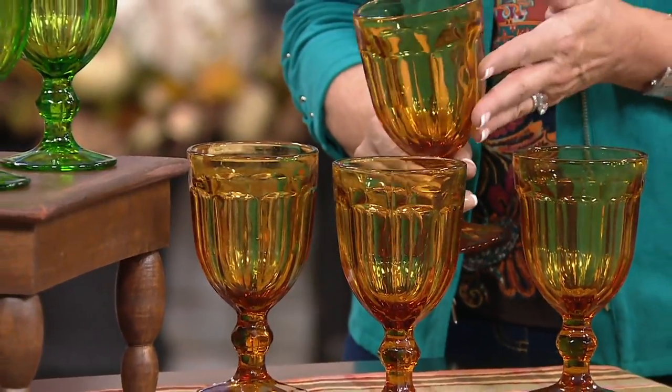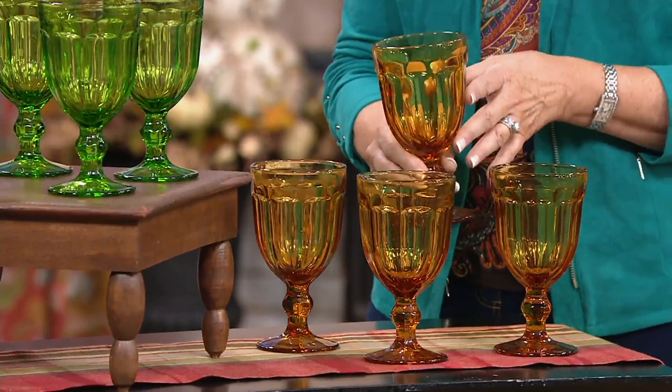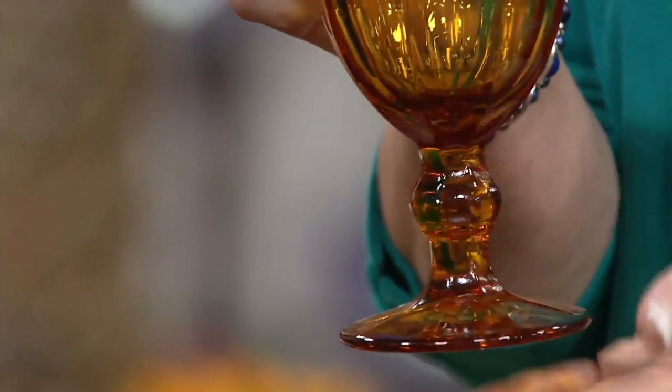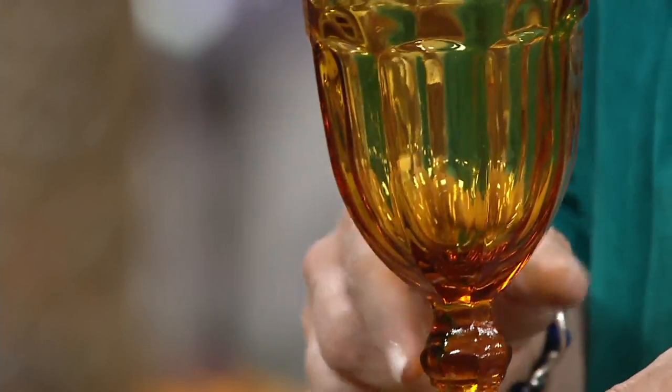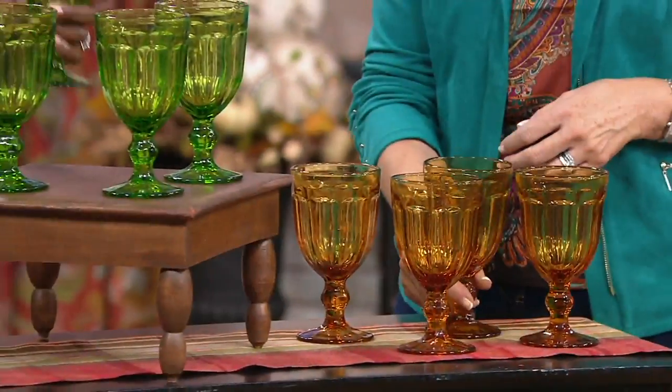They hold a 12-ounce beverage and I just love the pretty detail all the way around, even on down to the stem. This footed — it's like a little footed pedestal, but it's a goblet. And these are substantial. These are heavy glass drinking glasses.